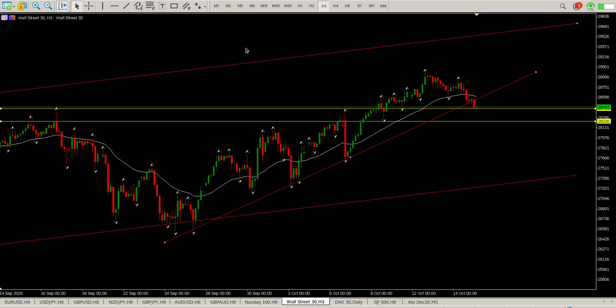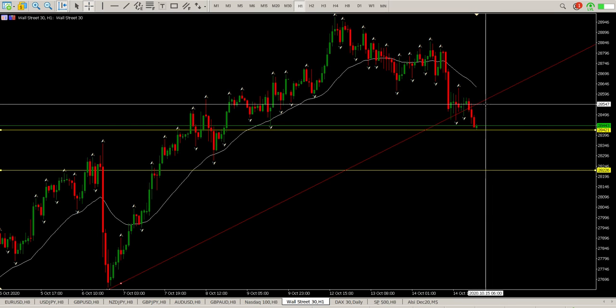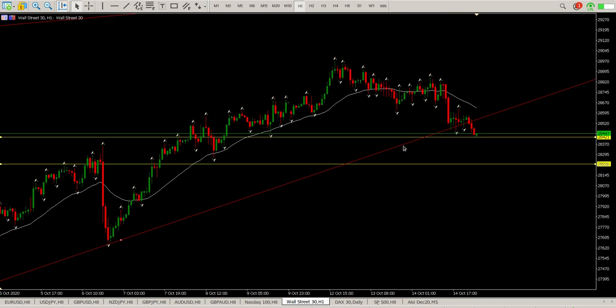Moving back to the one hour, we'll have to wait and see what transpires here. 28421 — if we do find support here then I'd expect us to move up, but this is a bit of a worrying picture where you see the breakdown. The break is after hours and basically we are down 0.45% on the futures market from where we closed. I'm still moving with the trend, still looking for longs.